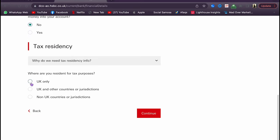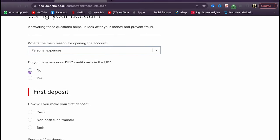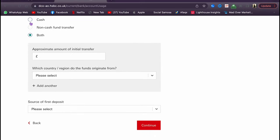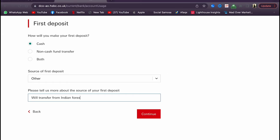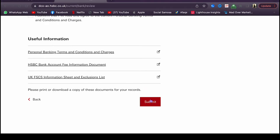For the question about whether you're going to send money, say no and select UK only, then continue. For the main reason for the account, select personal expenses. State that you don't have an existing HSBC account. For how you'll use the account, you can say card transfer or cash, or both — anything works. For the initial deposit, say cash or transfer from an Indian Forex card or from parents. Fill in whatever details apply and then review and submit.